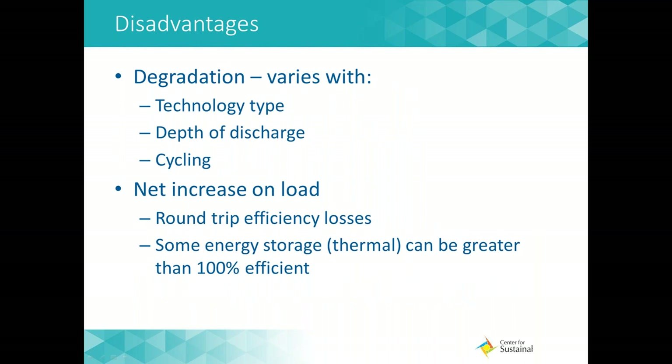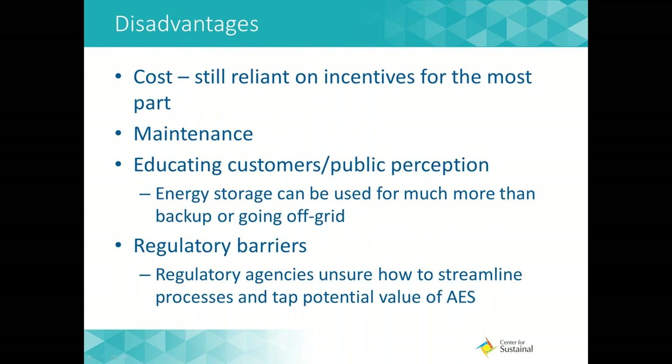With any technology, there are some disadvantages to consider. There is a certain level of degradation that occurs with energy storage depending on the technology and how often and long the system discharges. There is also a possibility of a net increase in load due to charging and discharging at certain times and round-trip efficiency losses. The market for energy storage is still emerging, so costs have not yet leveled out — the technology is still reliant on incentives to be a viable option for many customers. A big barrier in the market today is educating customers on the many uses of energy storage beyond backup-only or off-grid use. Regulatory processes may also be creating hurdles on the deployment of energy storage as agencies work to streamline permitting.